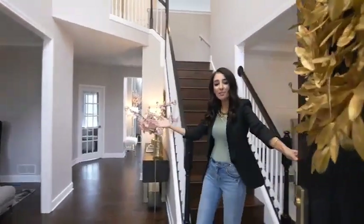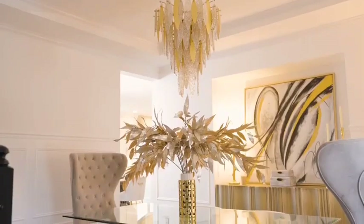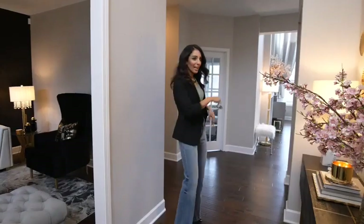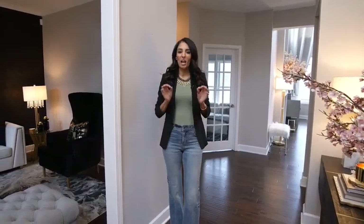Hey guys, welcome to Michigan, come on in! My name is Farah Murhey and I'm a designer. I always get asked to give you guys a tour of my home, and today I'm going to give you a mini tour. It's still morning time here and I love to start my day with a hot cup of coffee, so let's enjoy one together.